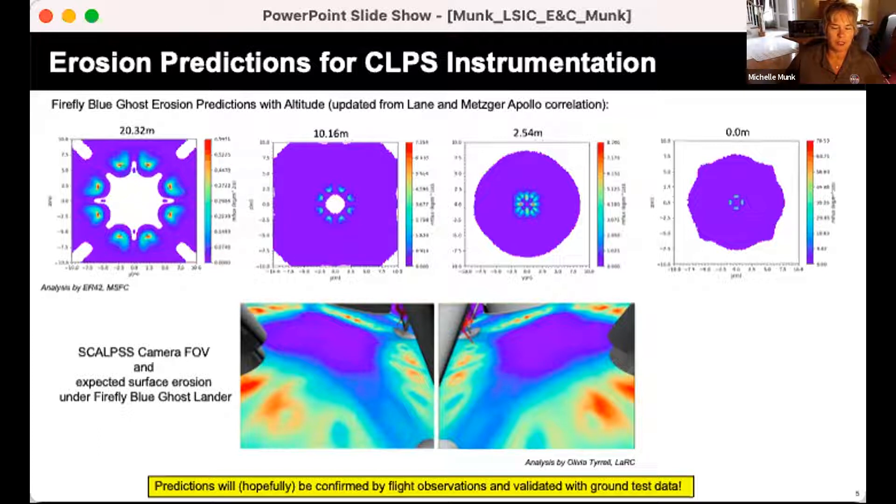We're working closely with computational modelers at Marshall Space Flight Center to see how the surface will be affected as lander altitude changes — from 20 meters, to 10, to 2.5, and then zero at landing. We're trying to capture an image of the surface before the plume affects it. We combine computational fluid dynamics results with our camera views to understand the area of focus. These CFD predictions will hopefully be confirmed by flight observations and then validated with ground test data.